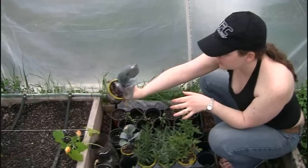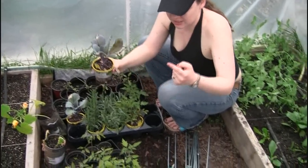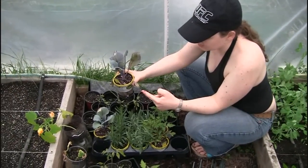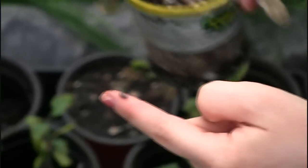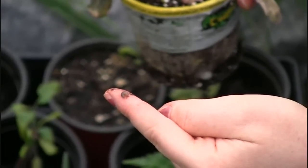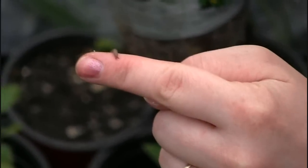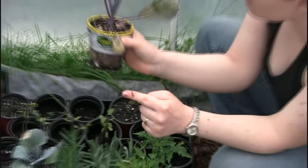We have red cabbage, which is definitely going outside. And — oh, I got a slug on my finger. That's kind of disgusting. Is it moving? Yes — do you see its little antennae? He already ate some of this, by the way — there are holes in it.